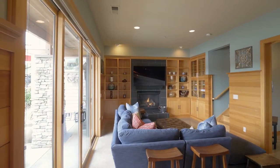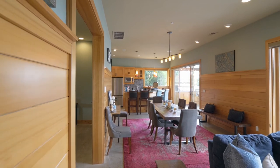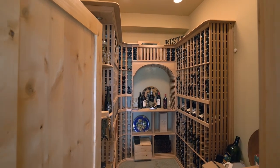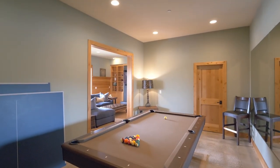The lower-level family room is well-appointed with built-ins, a cozy fireplace, and a wet bar ready for entertaining, plus a temperature-controlled wine cellar. You'll also find a large game or fitness room with storage.